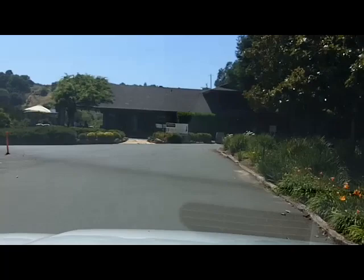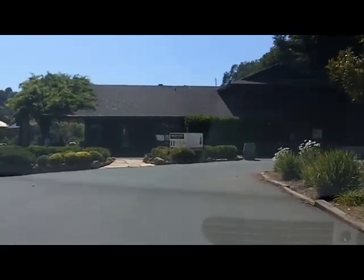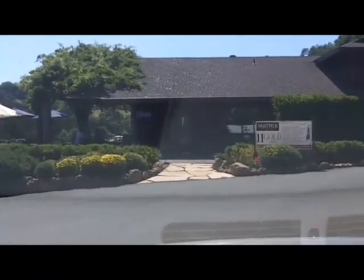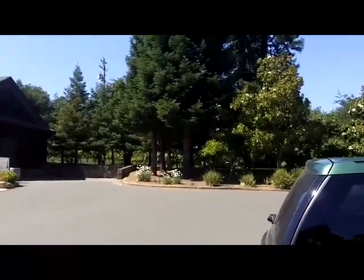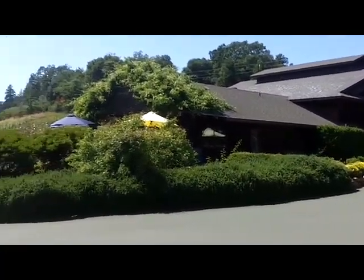As you can see, 11 gold medals, pretty tasting room, nice views of the vineyard, very low-key. Just to remind you that we are in what's called the Redwood Empire. Nice tasting room.